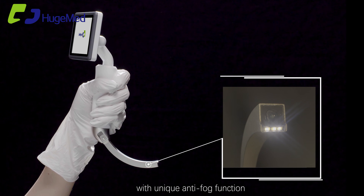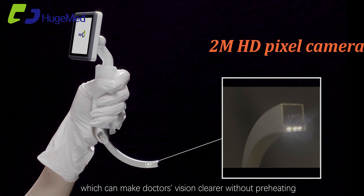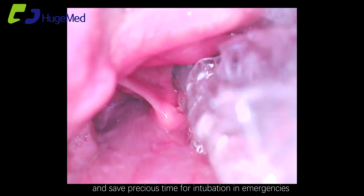Equipped with a unique anti-fog function, which can make the doctor's vision clearer without preheating and saves precious time for intubation in emergencies.